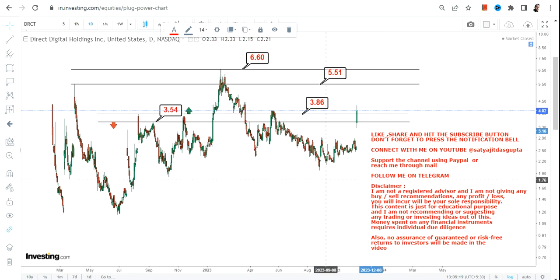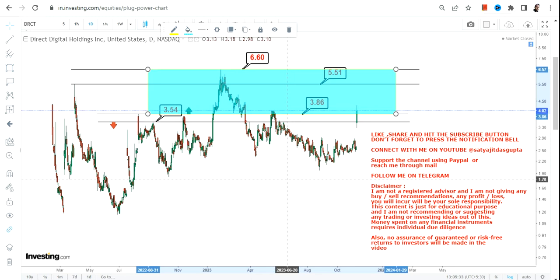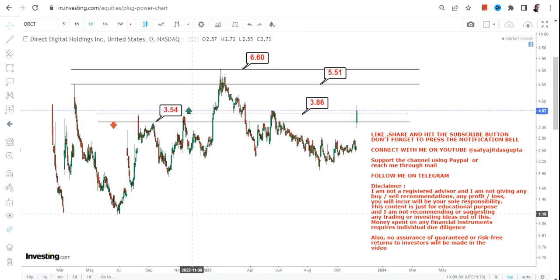In these kinds of cases, rather than jumping in with all the optimism you have, just have patience. Just see and watch whether DRCT is sustaining above 3.86 or not. And if it does, then this highlighted section is something which is active for DRCT stock for the time being.